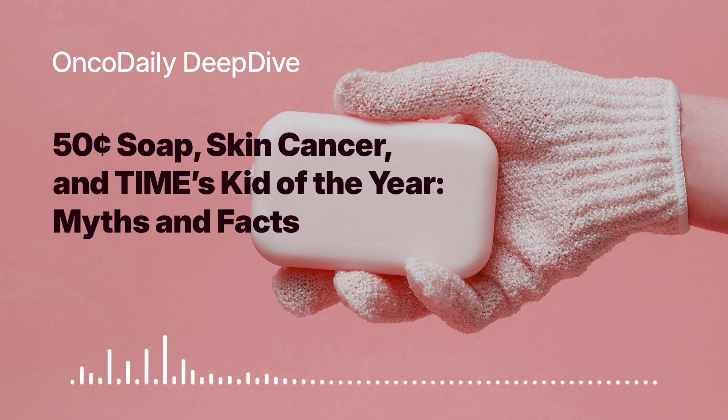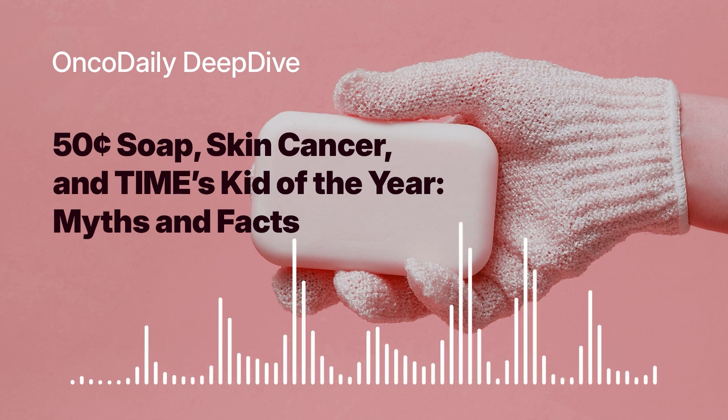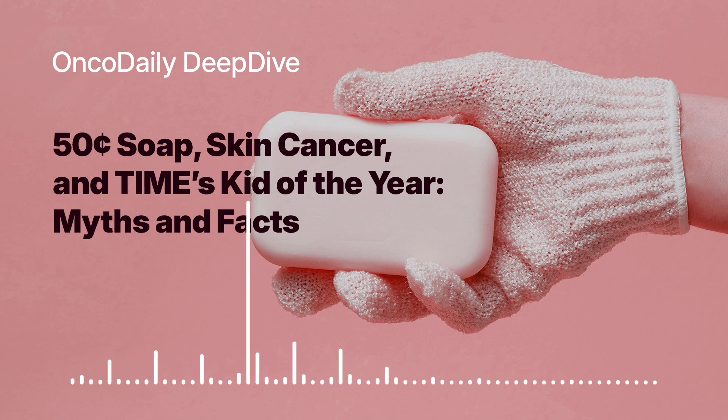That brings us back to the ABCDE rule — a simple but powerful tool for checking your moles and recognizing potential signs of melanoma. The five factors are: Asymmetry, Border irregularity, Color variation, Diameter, and Evolving. These five factors can help you spot a suspicious mole and seek medical attention promptly.